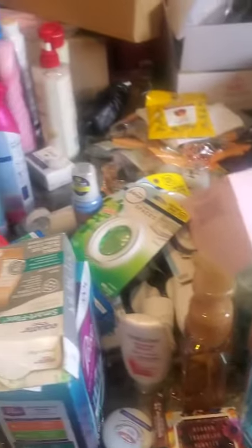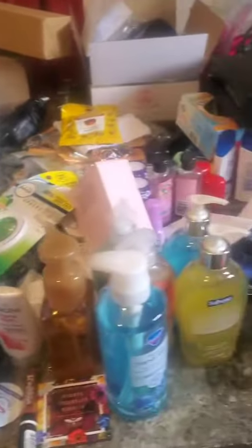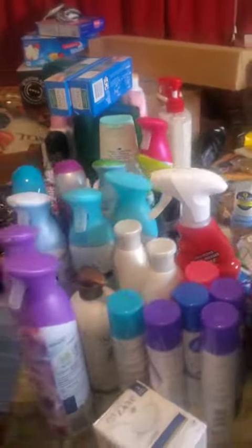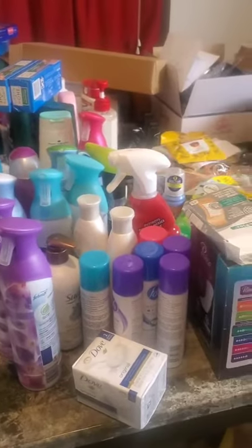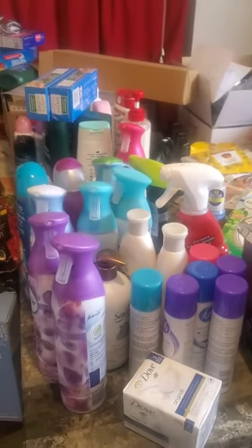I'm going to the flea market tomorrow and I'm just trying to gather some of the stuff that I have. This is only maybe a quarter of it, but I only plan to make $100. I'll probably be charging like $1–$2 for some of this stuff to get it out of the house and make room for more.